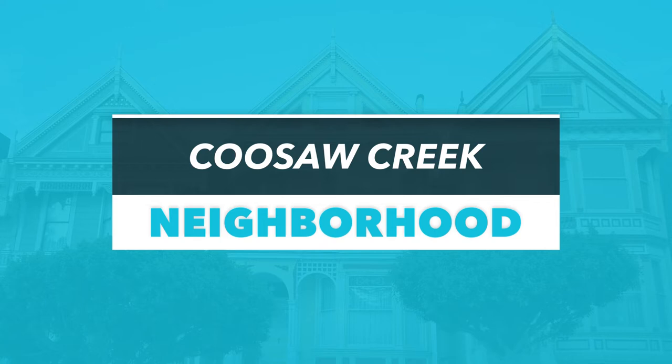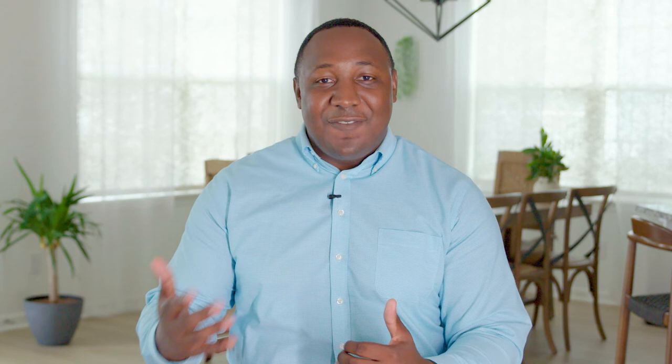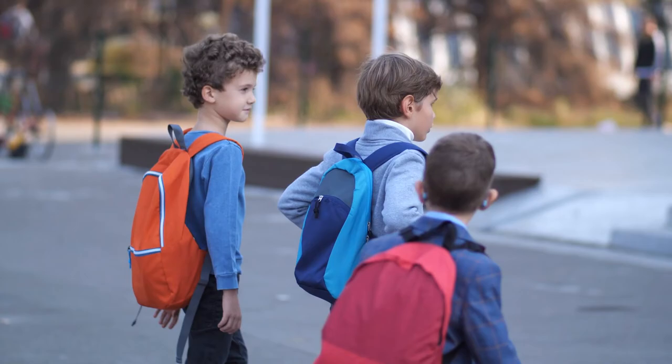Cousaw Creek is a gated golf neighborhood that's only about 30 minutes from Charleston, making it the ideal location for city commuters who like to tee up on the weekends. Offering a variety of homes in the three to five bedroom category, all in the $300,000 range, Cousaw Creek is one of the most affordable golf communities in the Charleston area. In addition to the golf course, this neighborhood offers many other amenities for residents, including a community pool and recreation courts.